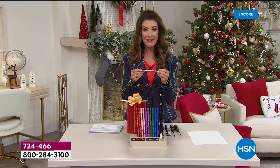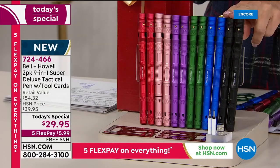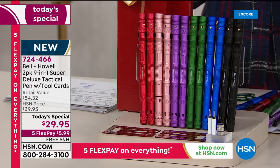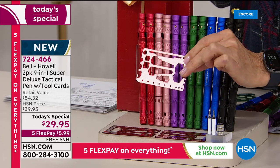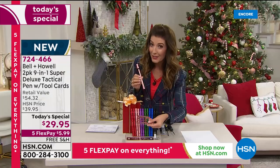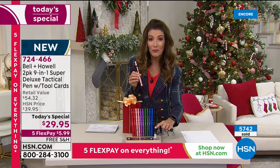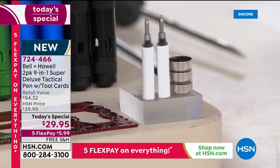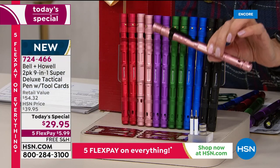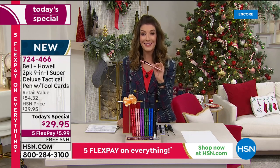There's also a flathead and Phillips head screwdriver built right in — nine different features in one. It's a fabulous buy for $29.95, but it gets even better because we're going to give you two. You're also getting a very cool tool card that gives you 41 more features — whether it's a ruler, a tool that fixes your sunglasses, or fixes your bike tire. You also get extra ink cartridges and extra batteries. That is an exclusive offer only here at HSN. Retail is $54 but we're taking $24 off plus free shipping. Five flex payments means less than $6 a month.